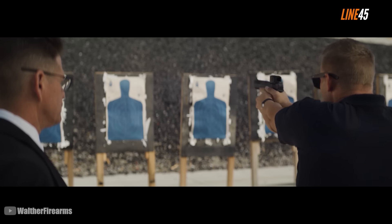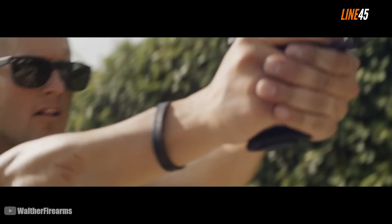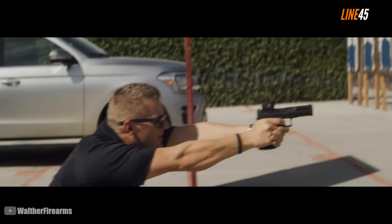So, you want to go metal? This is your boy Ted from Line45, and today I'll be introducing you to some of your best options for metal-framed semi-auto pistols this 2024. But first, let me do this quick plug.